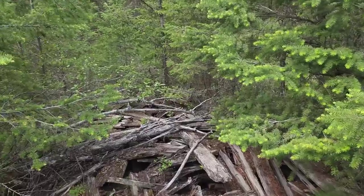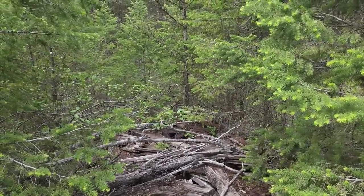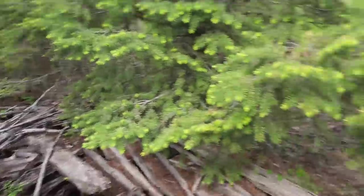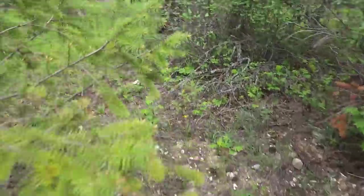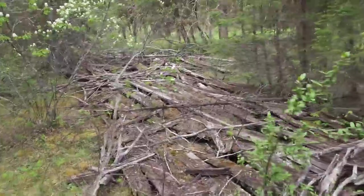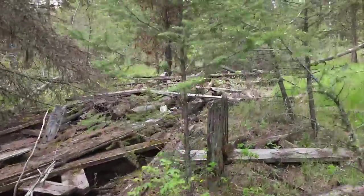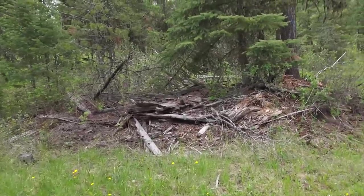So here we are — this would have been a very big trestle and it's all collapsed. I don't think this is the one I was looking for. Gotta be very careful, it's all full of rusty nails, so we'll try to walk along the outside of it. Alright, we can scratch this one off the list. Let's go back the other way and see what's there.